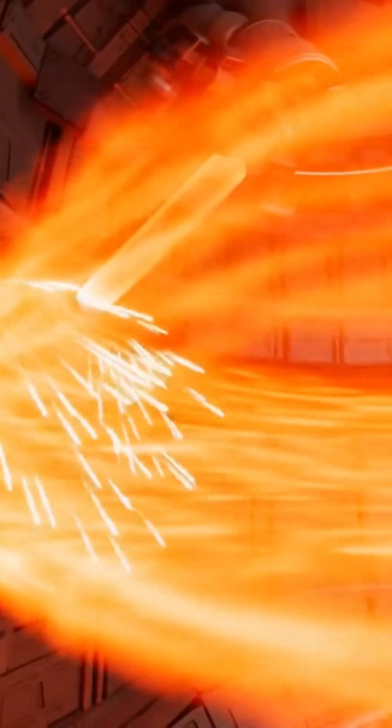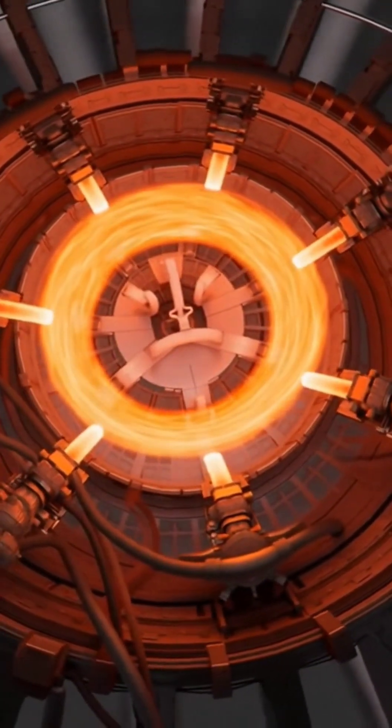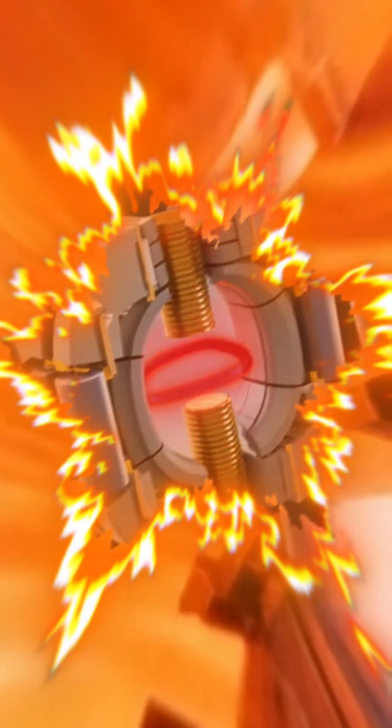Inside the chamber, powerful radio frequency waves are driven through dedicated ports. Each beam pours energy directly into the magnetically confined plasma. As the waves couple with the charged particles, the plasma heats rapidly.